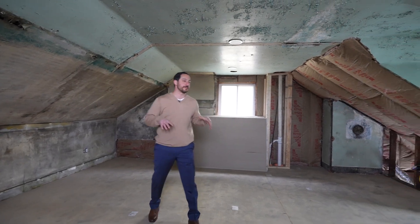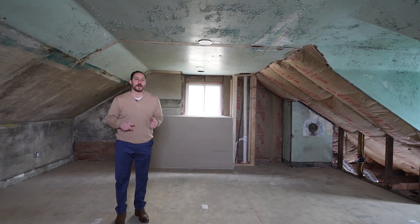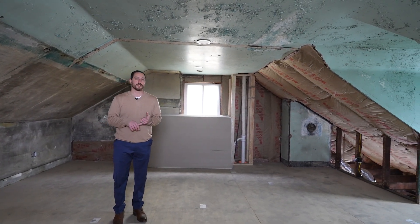So lastly, up here on the third floor, we opened this up completely, and this will actually be the third bedroom. That'll give this home three bedrooms, plus an office, and two and a half bathrooms. We'll see you back at the finish.